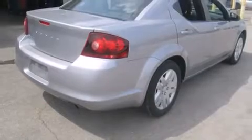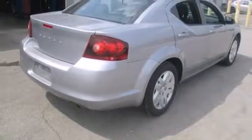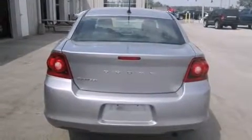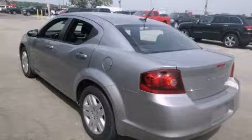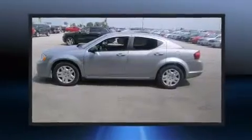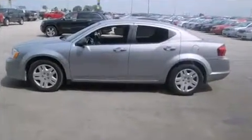Top features include remote keyless entry, one-touch window functionality, a tachometer, an outside temperature display, and much more. You and your passengers will enjoy the stereo system, which includes a CD player with MP3 capability and four well-positioned speakers.